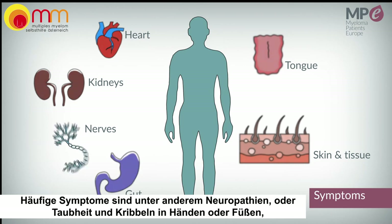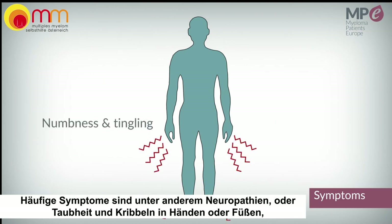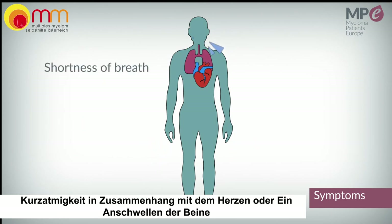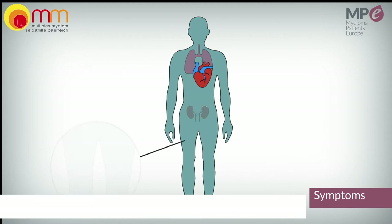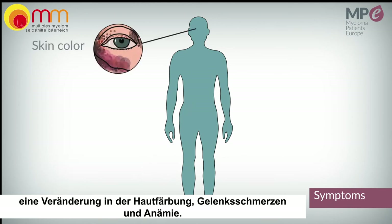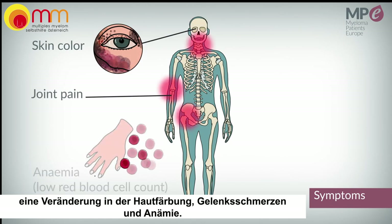Common symptoms include neuropathy, or numbness or tingling in your hands or feet, shortness of breath related to heart involvement, swelling of the legs such as edema due to kidney or heart problems, changes in skin color, joint pain, and anemia.